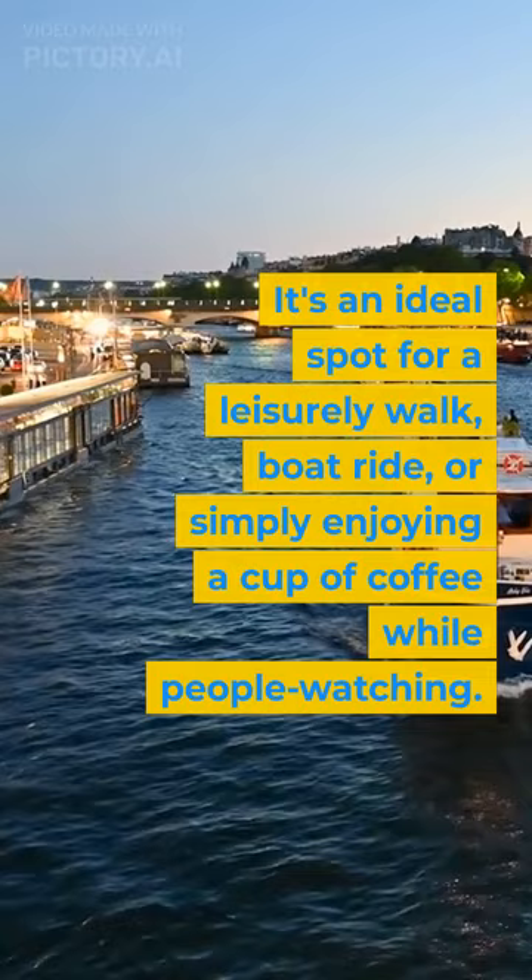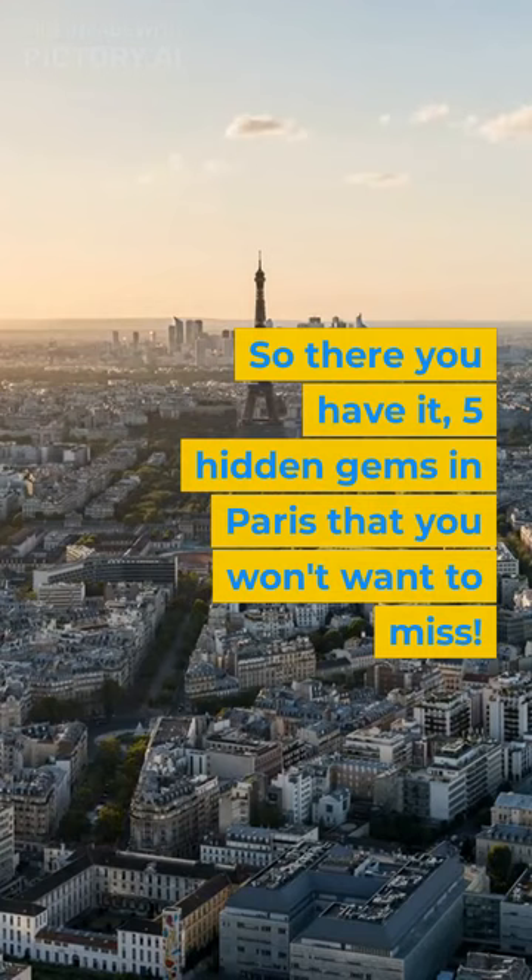So there you have it, five hidden gems in Paris that you won't want to miss. Be sure to visit these lesser-known spots and enjoy a different side of the city. Remember, exploring the lesser-known spots can make your trip even more memorable and unique.